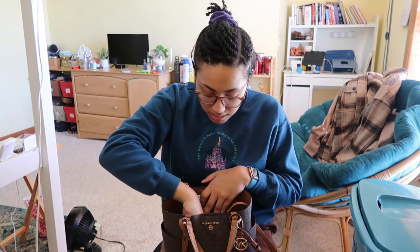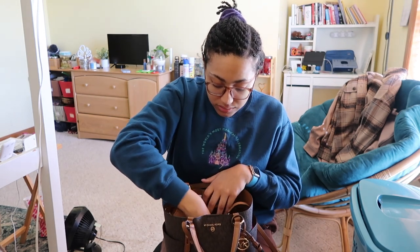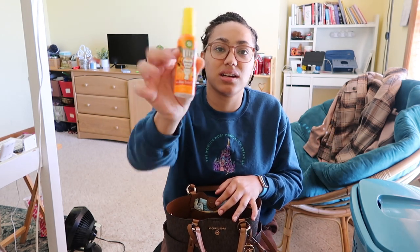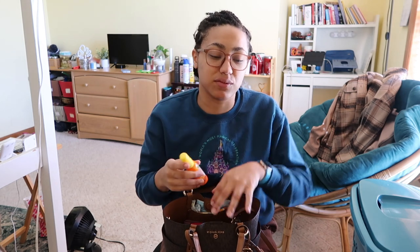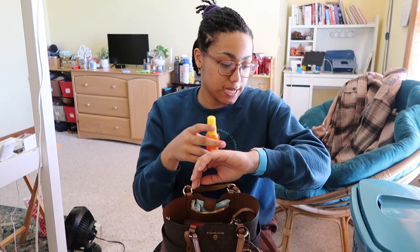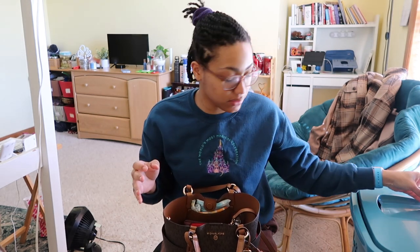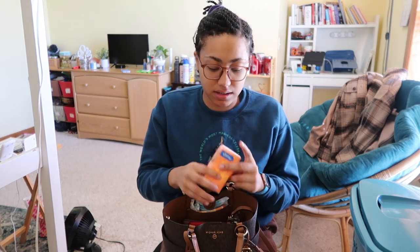Next, I also got this from Walmart — it's a VIP Pre-Poo toilet spray in the scent Hawaiian Hot Shot. I literally carry this around with me just in case when I go to the bathroom and I know I'm about to do number two. I always spray this in there beforehand so the bathroom smells good when I leave.